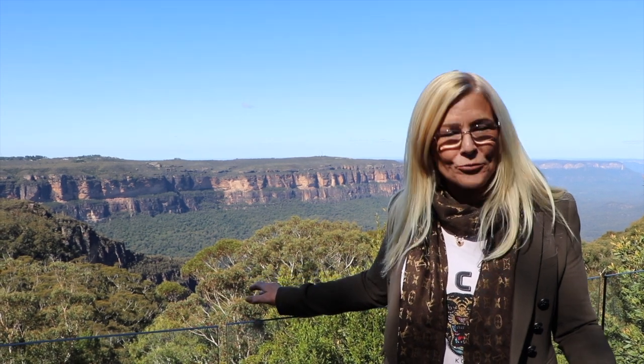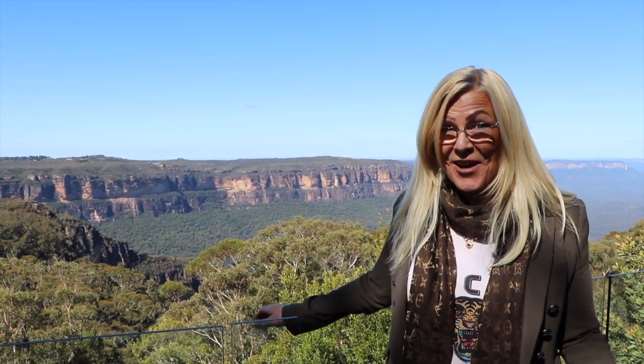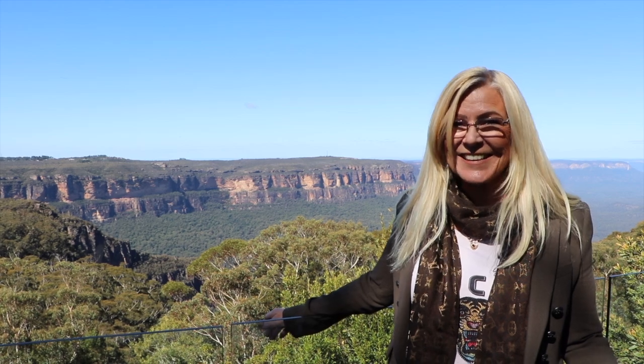In my 27 years of real estate, I have never seen a view as amazing as this one. You really have to come to one of my open for inspections and see it for yourself.